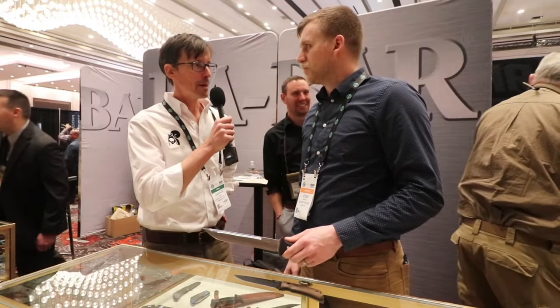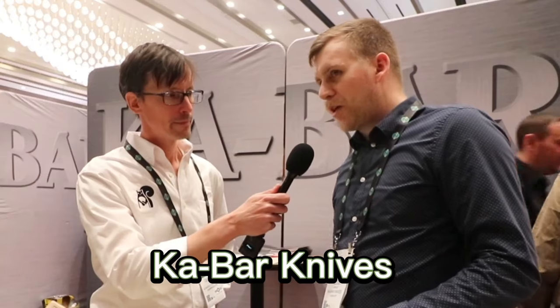Jesse, tell us about K-Bar Knives. K-Bar knives — the company's been around for a long time. This is our 125th anniversary. We make all sorts of things but we're most famous for the USMC knife — it's a classic American icon. K-Bar has just a great rich history. I'm one of their knife designers and I have my own product line within their catalog.